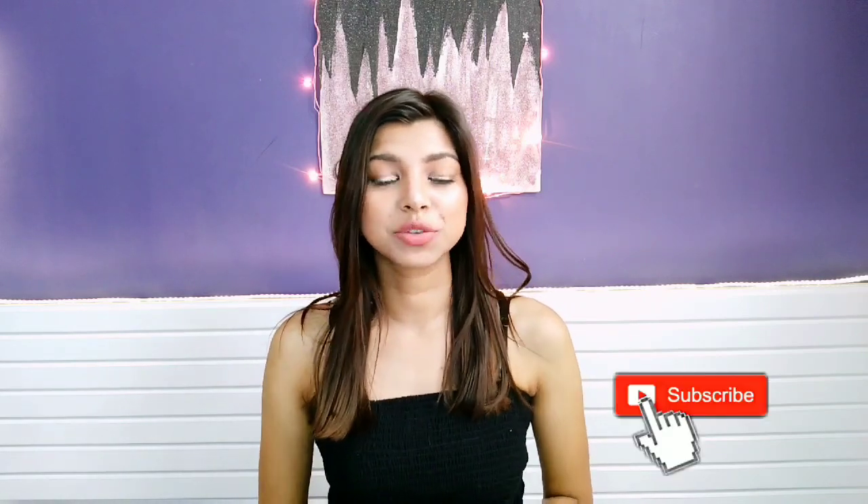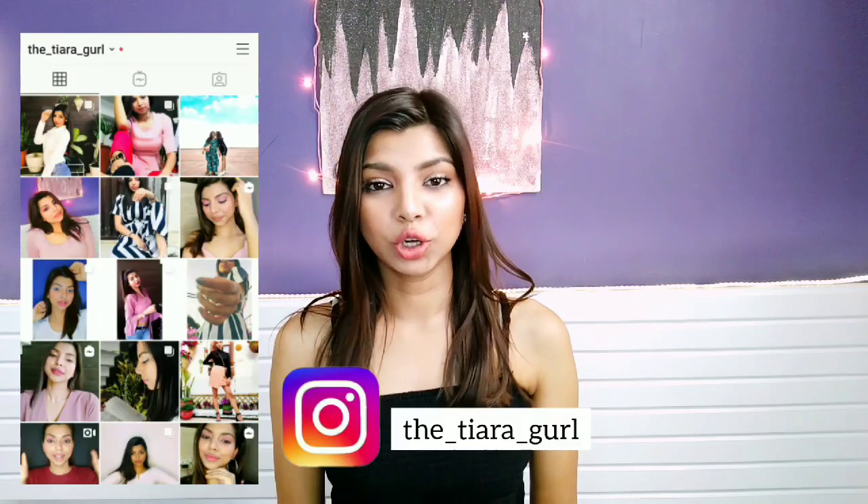Hi everyone, welcome back to my channel. For today's video I'm going to be sharing with you my top 5 favorite face masks which I use and love. Before starting with the video, don't forget to subscribe to my channel and also follow me on my Instagram.